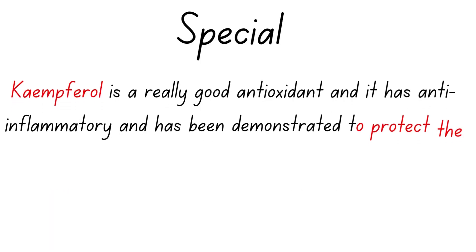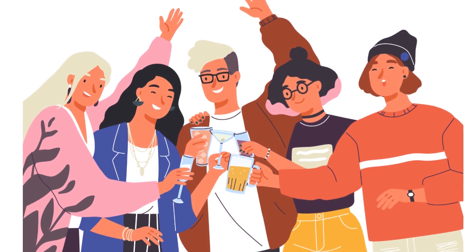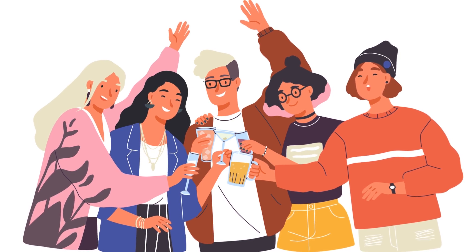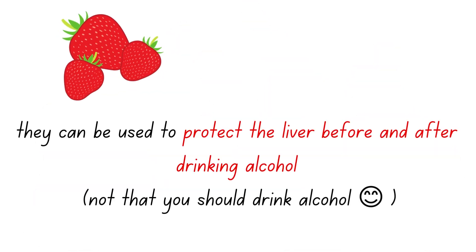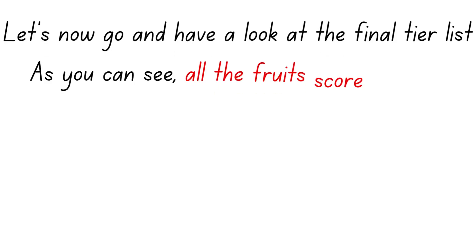Strawberries also contain a molecule called kaempferol, which is their special power: it's really good at protecting your liver. A lot of people drink alcohol, and while as a nutrition professional I advise against it, strawberries can be used to help protect the liver before and after drinking. So with good vitamins and minerals, excellent ORAC, low calories, plenty of water, and kaempferol for liver protection, strawberries are easily high A tier.